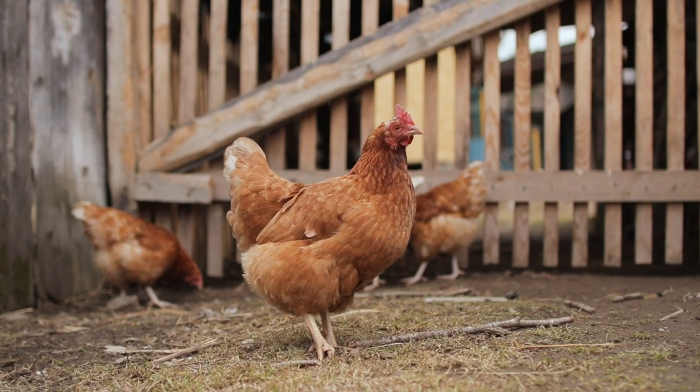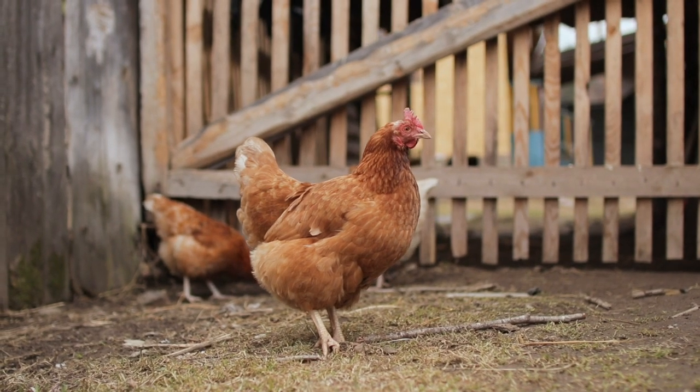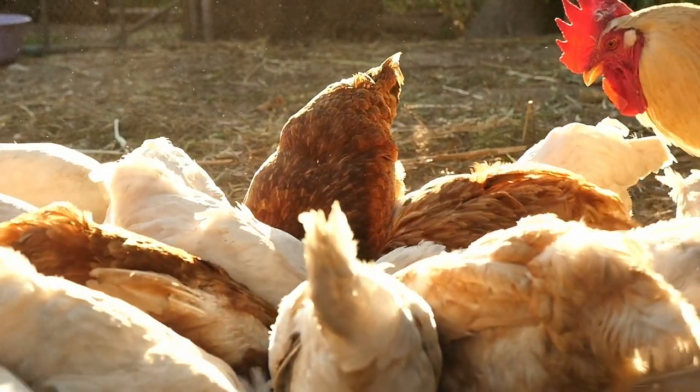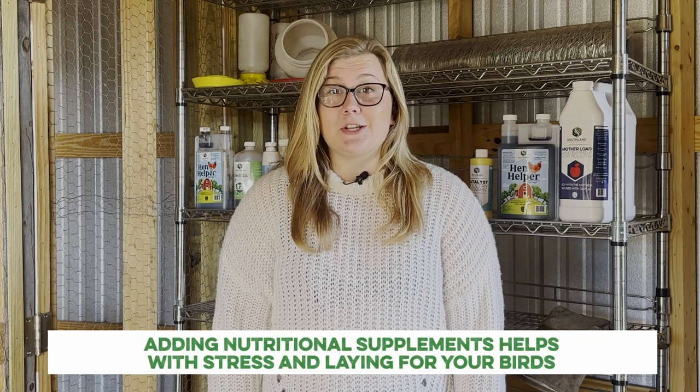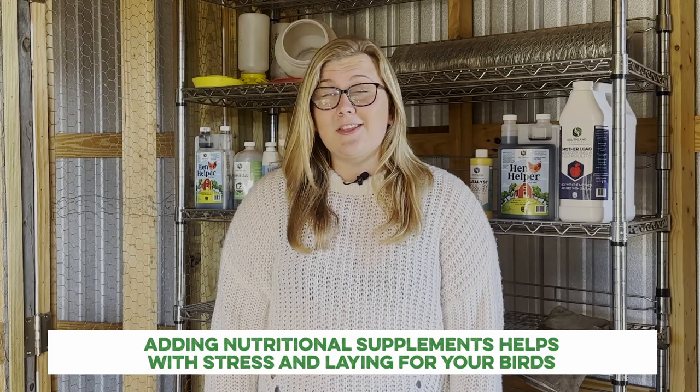Around week 16 to 20, your layers will be reaching sexual maturity and preparing to lay their first eggs. At this stage, it's safe to transition your birds to a layer diet. These diets are significantly lower in protein content, which means the birds will need to be weaned onto their new feed. To do this, simply mix the new layer diet with the old starter diet at decreasing amounts over about a week. This will ensure that no intestinal distress follows the change. This is also a good time to consider adding a digestive supplement to their diet to alleviate the stress of changing feed and the onset of laying.